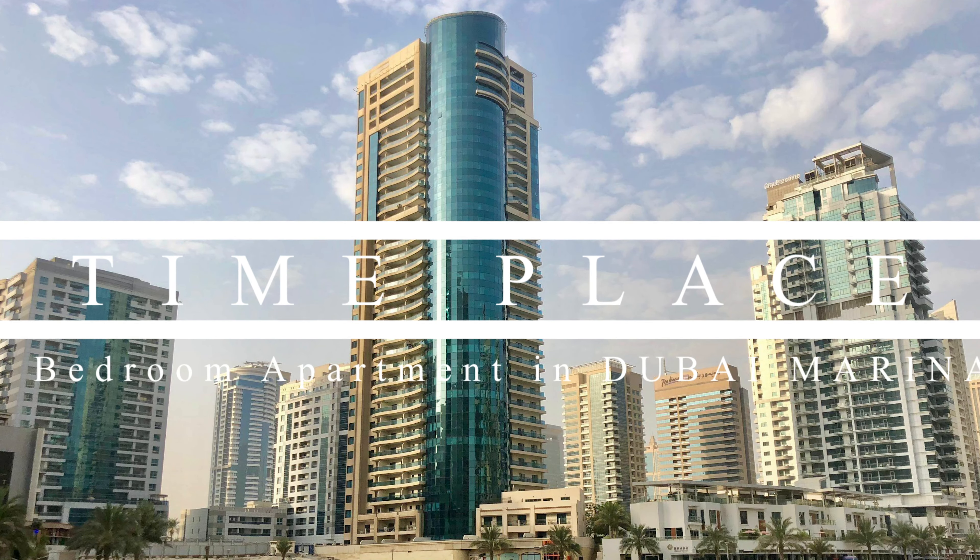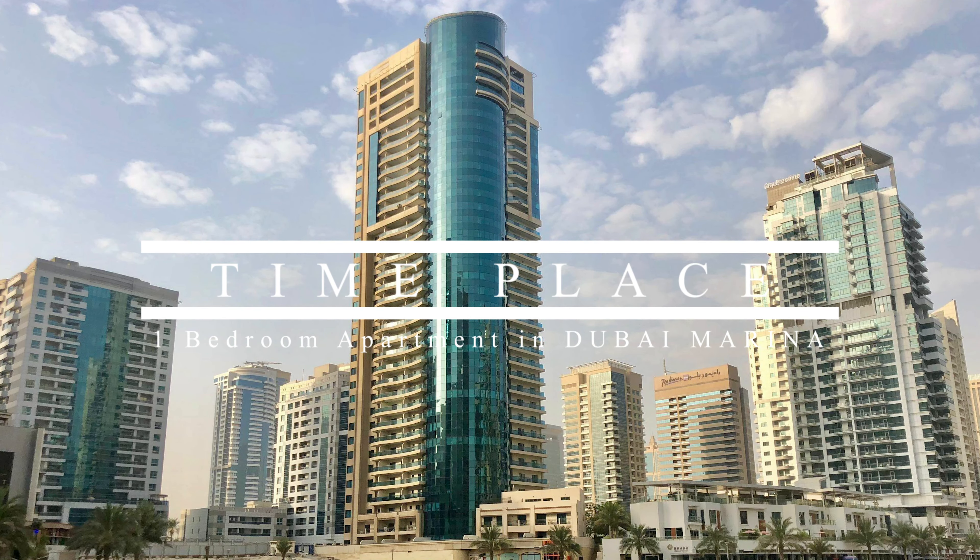Good day everyone! We are in Time Places Tower in Dubai Marina.